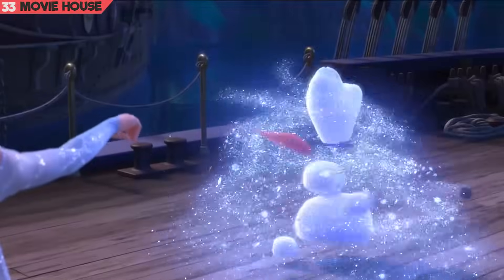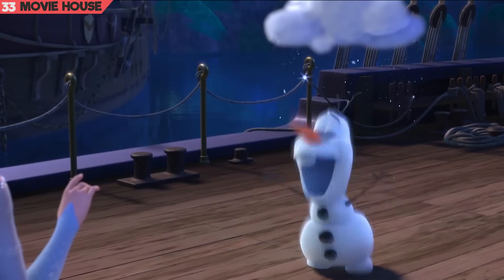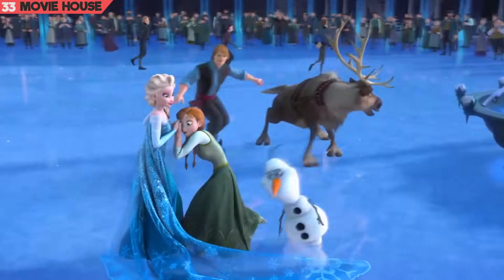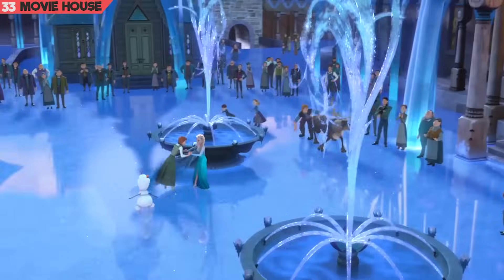Mistake 33. And even in this last scene, where Elsa resurrects Olaf, she restores a personal snow cloud on top of him — perhaps with the idea to keep him cold at all times. Yet as the camera pans out and into the credits, Olaf's snow flurry is nowhere to be seen.